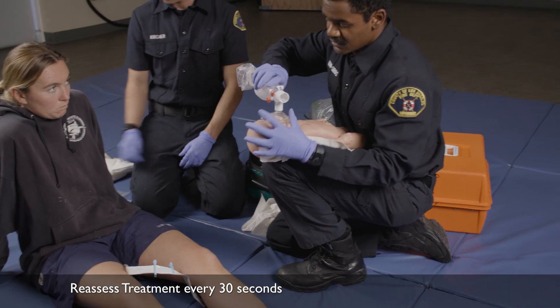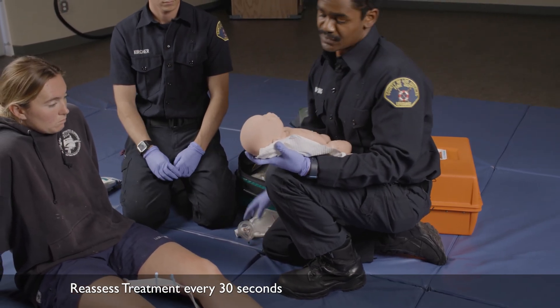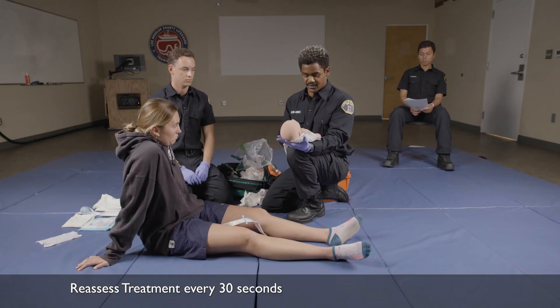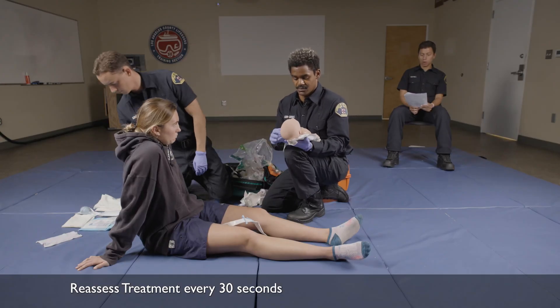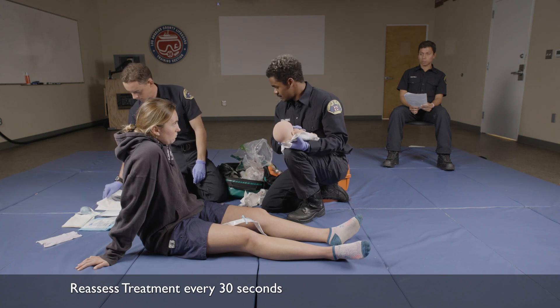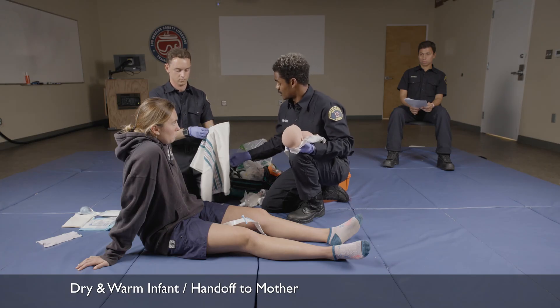It's been 30 seconds. I'm going to reassess the baby's appearance, breathing, and circulation. What are my findings? The newborn has a strong cry, peripheral cyanosis, with a heart rate of 120 and is moving. Good. The infant is now stable. I'm going to prepare the infant to hand off back to the mom.